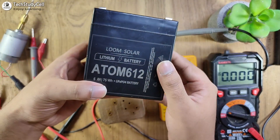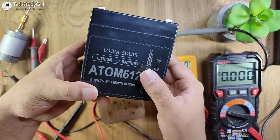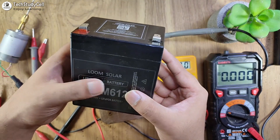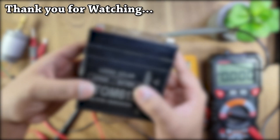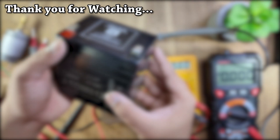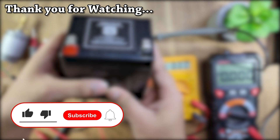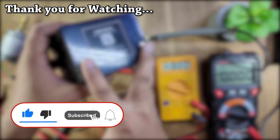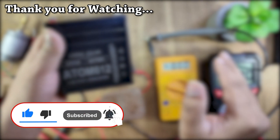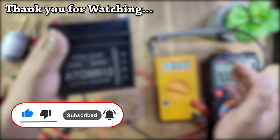So this was the quick performance testing of the Lume Solar lithium battery — they call it the Atom battery. After watching the video, if you want to purchase this product, you can find the purchase link in the video description. In my upcoming video, I will use this battery for different electronics projects. If you liked this video, please hit the like button and share it with your friends. Don't forget to subscribe for more such videos. Thank you for watching, and have a great day.